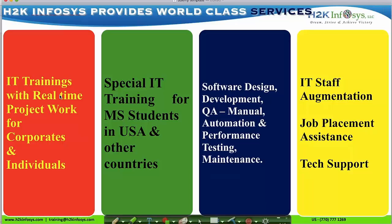We provide IT training and project work for corporates, individuals, and MS students. We do software design, development, testing, and maintenance. We also provide IT staff augmentation, job placement assistance, and technical support.